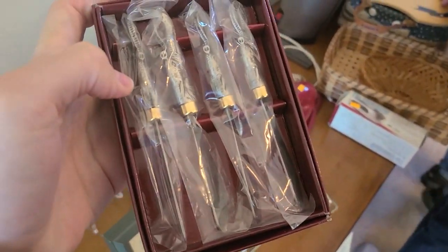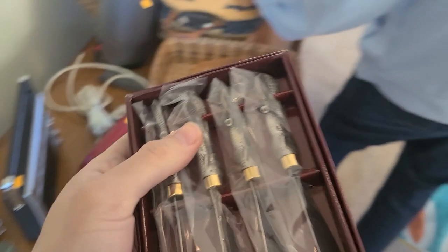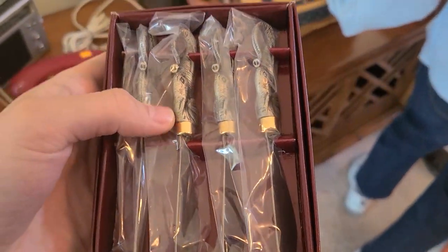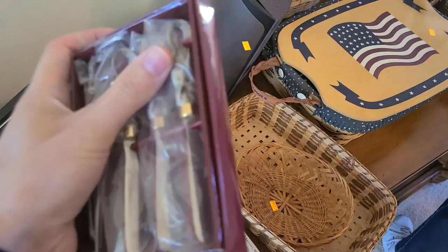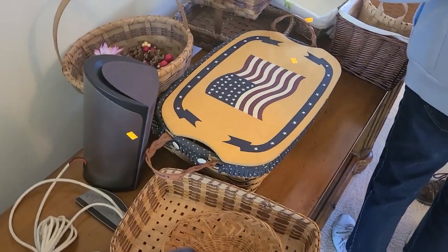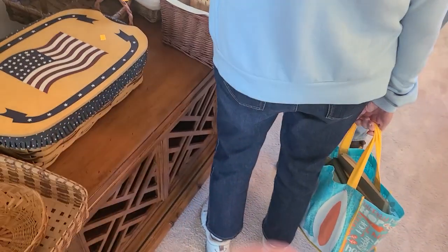These are Arthur Court — they have elephants. They're Arthur Court like little butter pats, ten dollars. I mean, that's more than I'd prefer to pay but they're elephants, which is pretty cool. Arthur Court is aluminum.